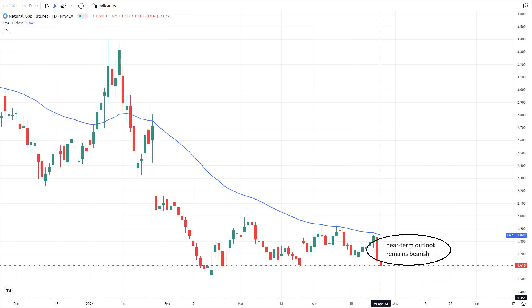The near-term outlook for the nat gas market remains bearish, influenced by elevated storage levels and diminished demand. However, upcoming warmer months could slightly tighten the market as cooling needs rise, potentially providing some support to prices.